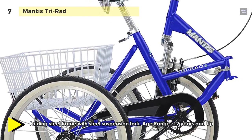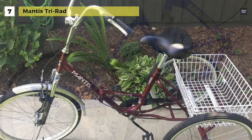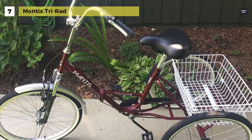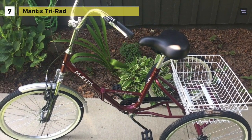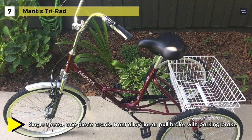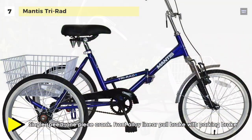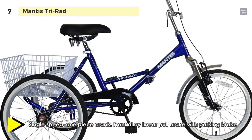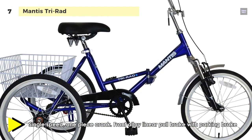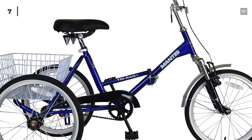Besides, it allows you to add items to the large rear basket as you run errands, or take your tricycle to the park with a picnic basket. You can also use the bell or chain guard for added functionality and style. This steel-framed tricycle has a folding frame to make storage easier when not in use.